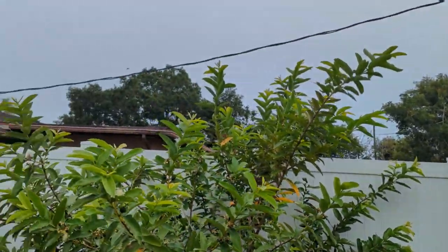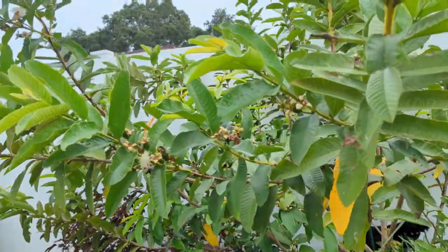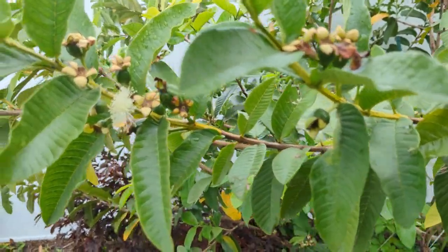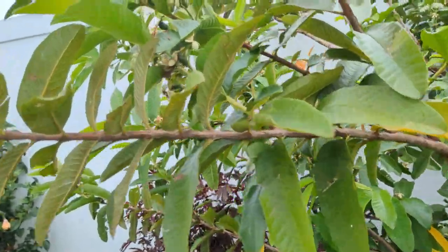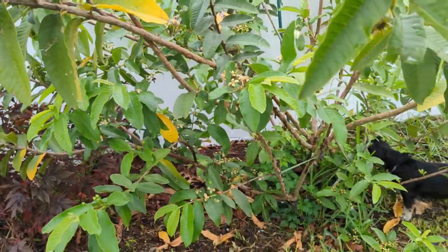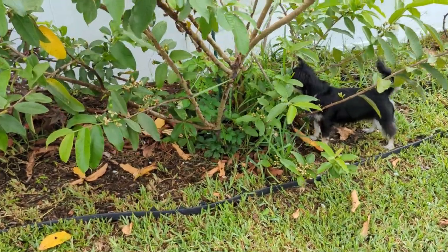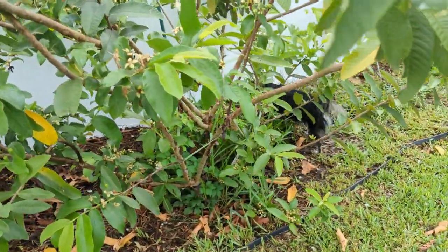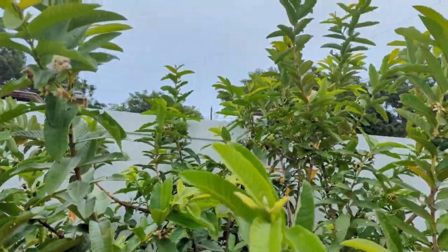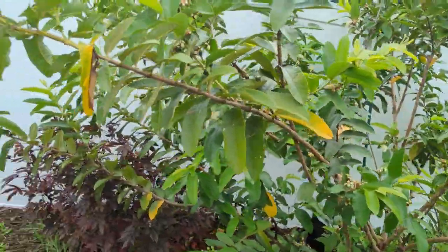I am extremely happy with these guavas — they're delicious. For us island people who know how guavas in Jamaica are full of worms, I haven't seen one worm on these guavas yet. This is definitely a winner. I'm going to air layer the lower branches of the guava tree so I can replicate it and have multiple. I should have guavas ready to sell either later this year or early next year, maybe for spring.